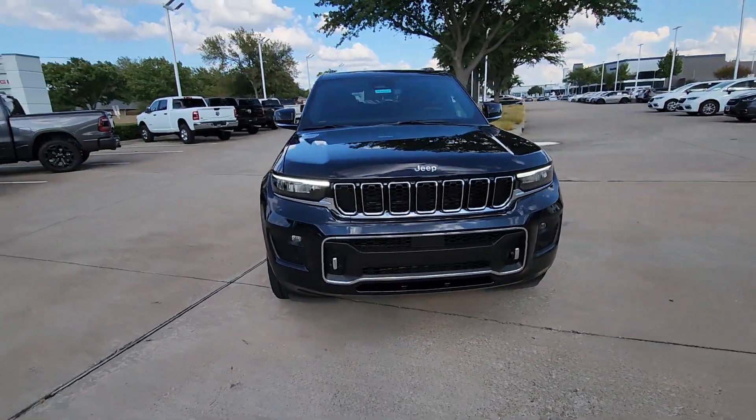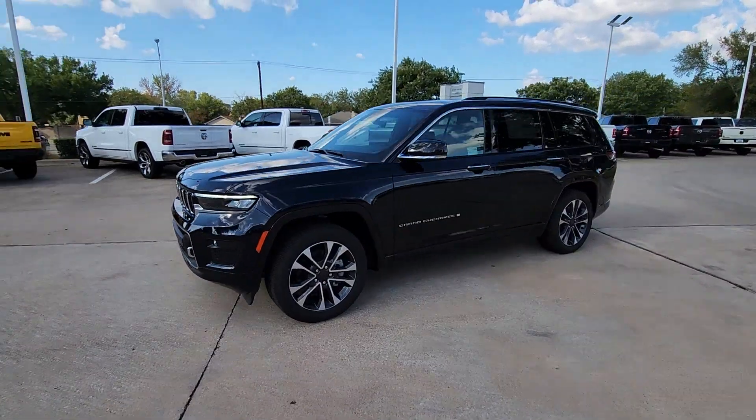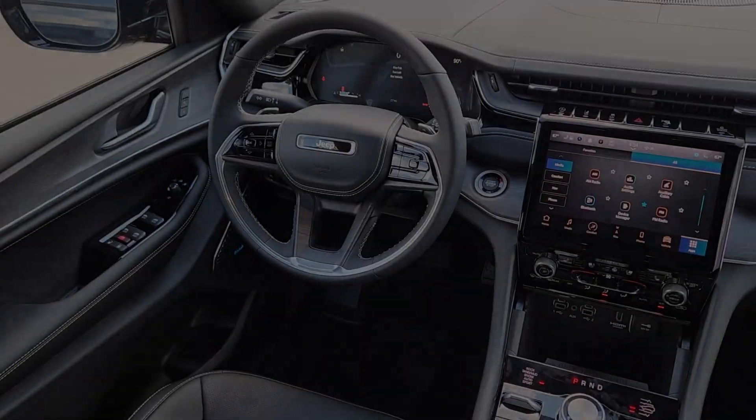Heated steering wheel, heated and/or cooled front seats, navigation system, heated driver seat, keyless entry, moonroof.